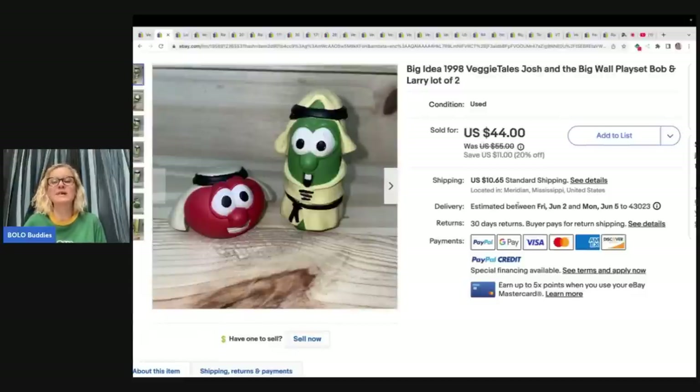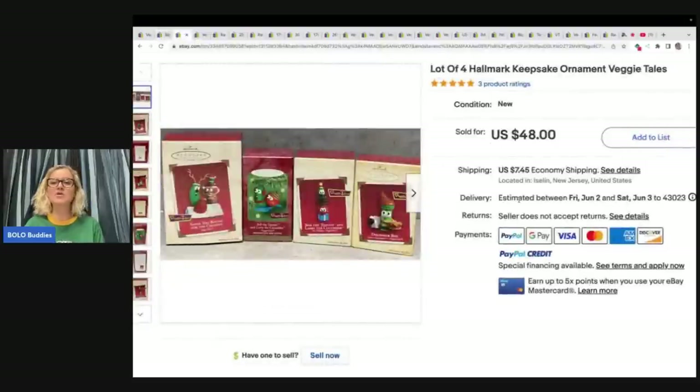The next item: these are from 1998, so they are vintage. The older the item is, the more likely it's been damaged, thrown out, or lost, so vintage is always going to sell for more. This is a lot of two Big Idea 1998 Veggie Tales Josh and the Big Wall playset — Bob and Larry figures — and they sold for $44 plus shipping.